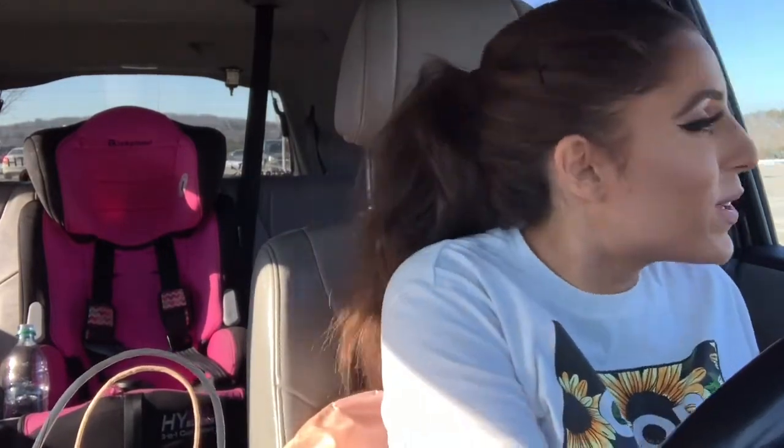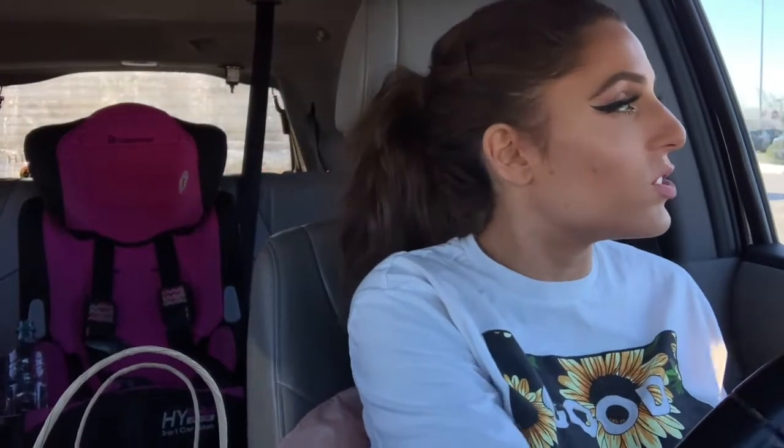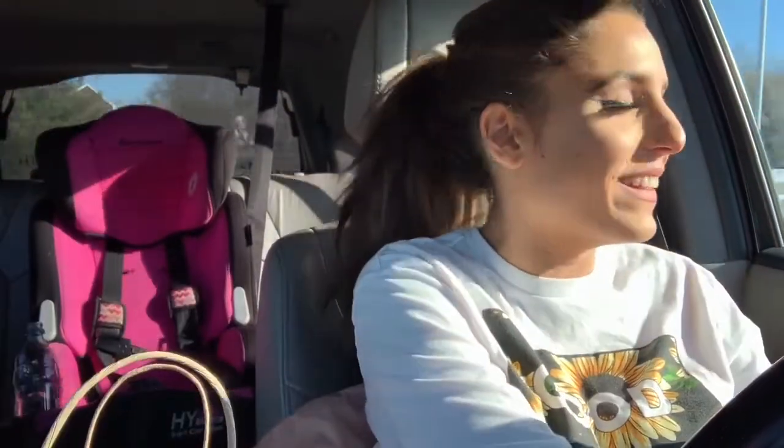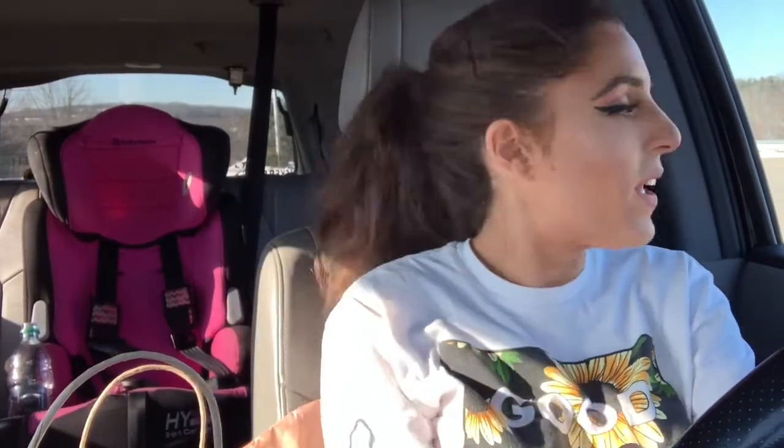I'm gonna move real quick because I'm getting a terrible glare that I just don't want to deal with. Let me find a better spot to finish this haul. Anyone watching me right now is probably like, what is this person doing — I'm just trying to find good lighting!